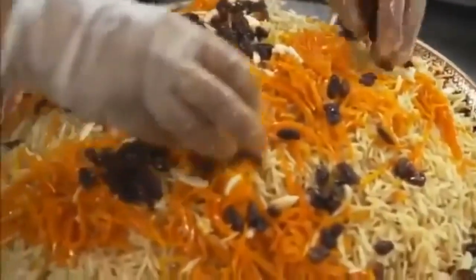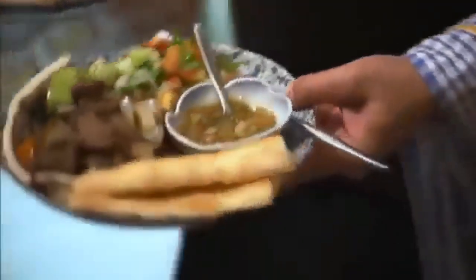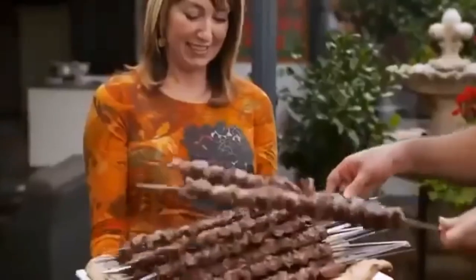From the mountainous rugged heart of Central Asia, where the ancient silk routes ran between Europe and the Far East, comes a spicy cuisine — a world where the guest is king. Welcome to the delicious generosity of Afghan food.